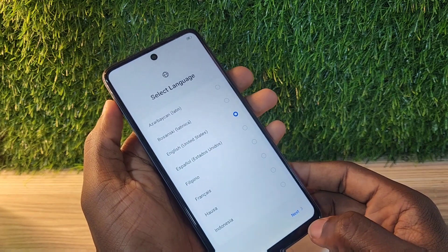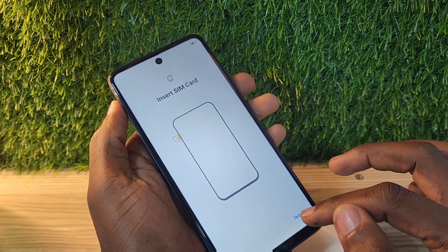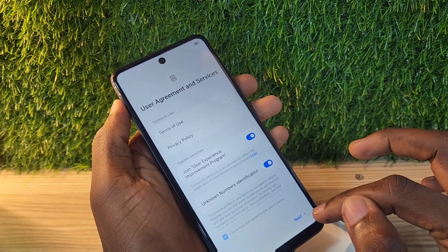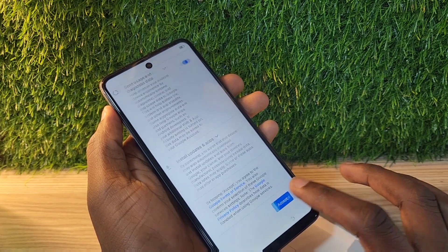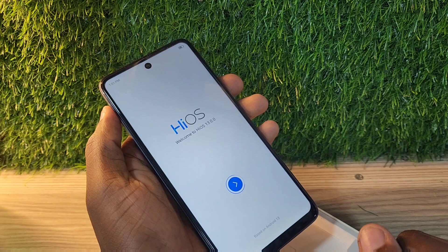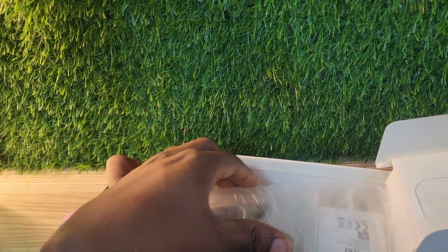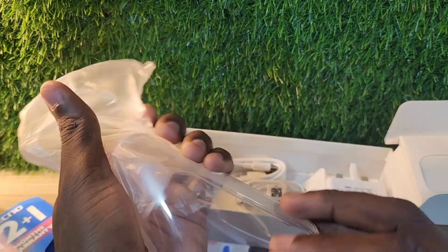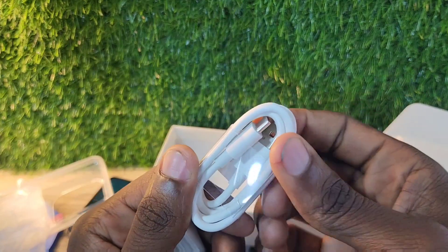Opening and setting up this phone, I knew it was a Tecno Pop 8. After setting it up and checking the specs, it has a 128 GB variant and a 64 GB variant. The 128 GB variant of the Tecno Pop 8 tends to be the Tecno Spark Go 2024. It has the same build, same feel, and same camera position as the Tecno Pop 8. In the box you get a clear case, warranty card, USB-C cable, headsets, and a power brick.